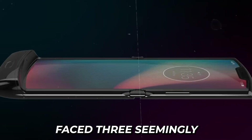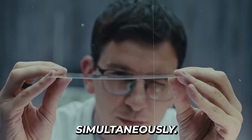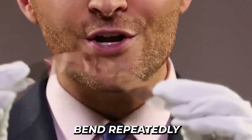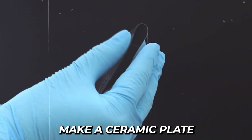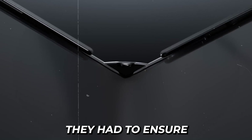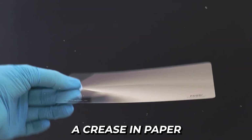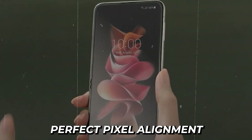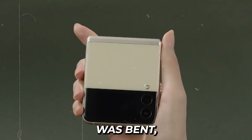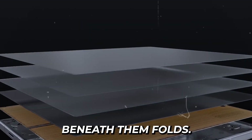The challenge was monumentally difficult. Samsung's engineers faced three seemingly impossible material science problems that had to be solved simultaneously. First, they needed to create glass that could bend repeatedly without cracking — imagine trying to make a ceramic plate flexible. Second, they had to ensure the fold point wouldn't develop visible damage after thousands of uses. And third, they needed to maintain perfect pixel alignment when the screen was bent, like keeping a row of dominoes perfectly aligned while the table beneath them folds.